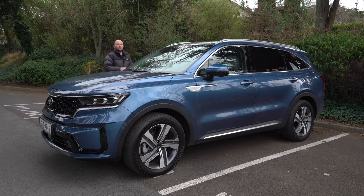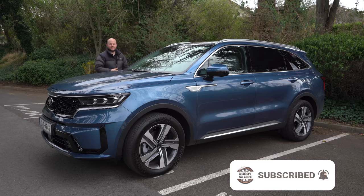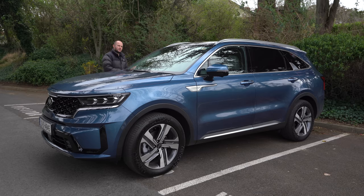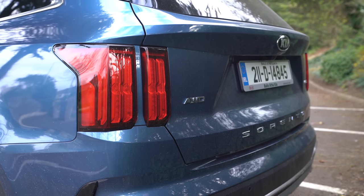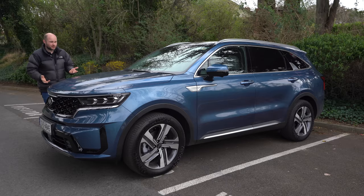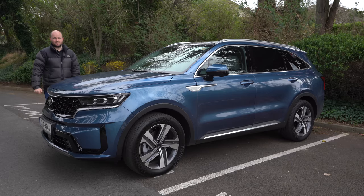The Kia Sorento is the new model of Kia's famous people carrier. It's still a seven-seater. The diesel version went on sale in late 2020 and now for 2021 there's a plug-in petrol hybrid version. The big difference between this and so many vehicles in its category is that it has a plug-in hybrid option, but also it's incredibly efficient to run.